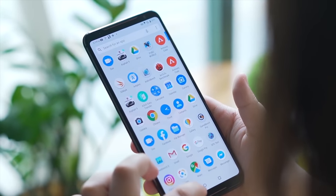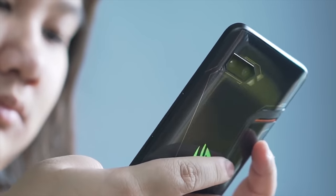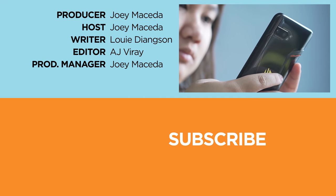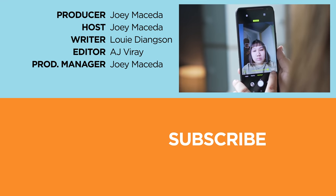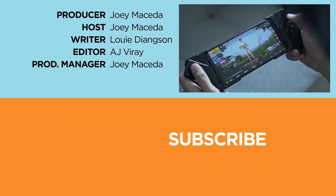And that sums it up. Which flagship smartphone do you guys want from this list? Let us know in the comments down below. If you enjoyed this video, please drop a like, subscribe to our channel for more content, hit the bell icon so you don't miss any future uploads, and be sure to visit fugatech.com for the latest tech news and reviews. This has been Joey — stay hydrated.